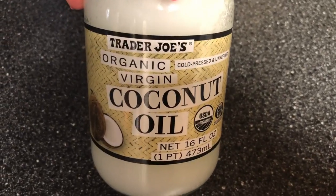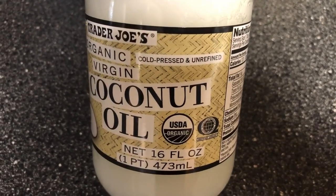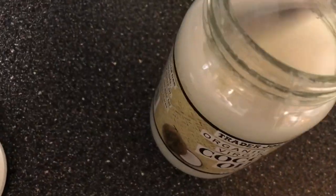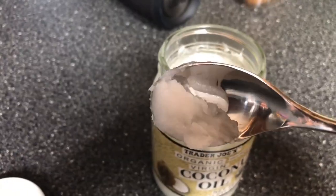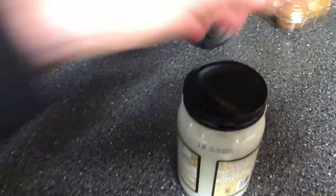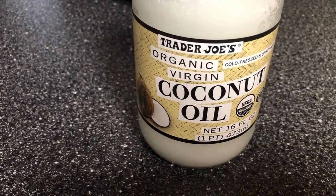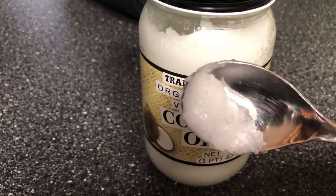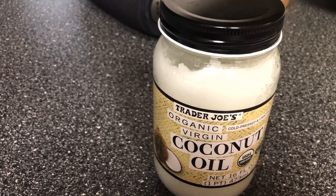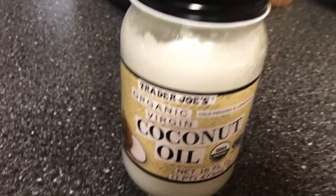We are going to give Ms. Binta, our paint quarter horse, this organic virgin coconut oil. It is cold pressed and unrefined — that means it has not been heated up when they press the coconut to get the oil. Coconut oil is very healthy for everyone, including horses. It's full of nutrients and essential oils, very good fats. It can heal wounds internally and externally.